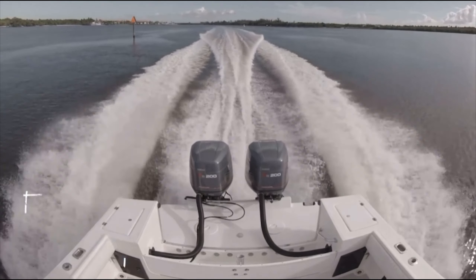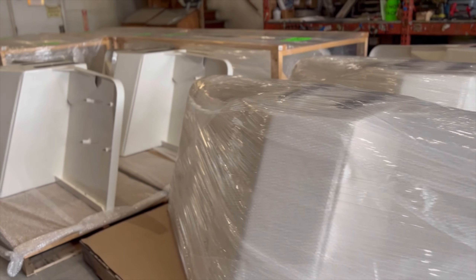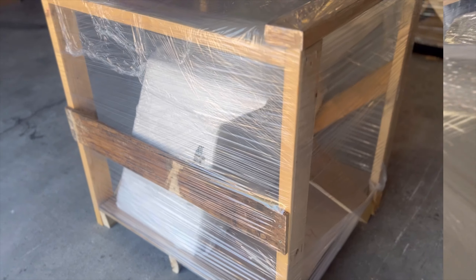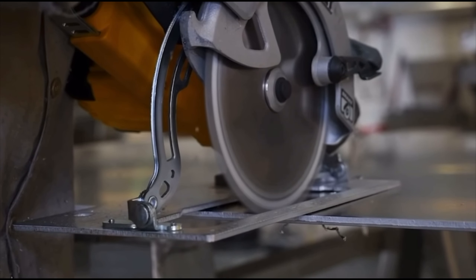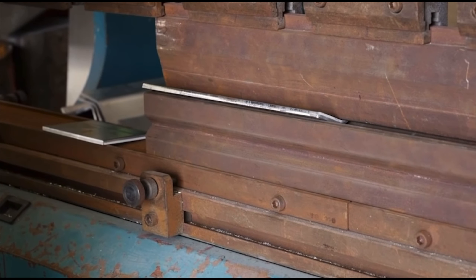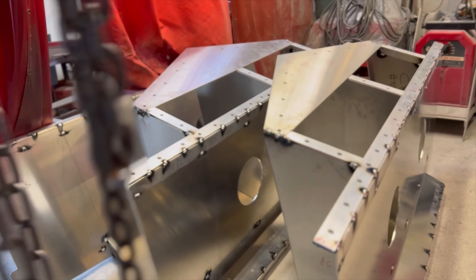Armstrong Brackets are custom made to fit almost any vessel, engineered and designed around performance, value, and ease of use. For any boat 20 feet or greater, Armstrong has a stellar track record of custom building anything from single engine to quad engine brackets at a competitive price. This includes boats that require an inboard-outboard conversion.